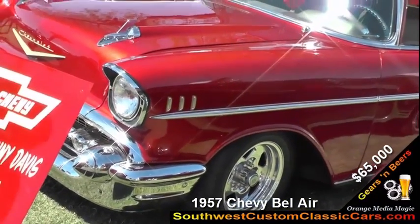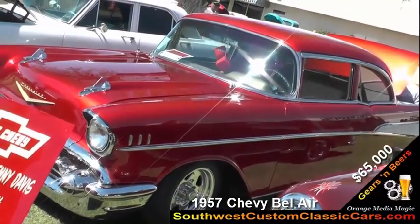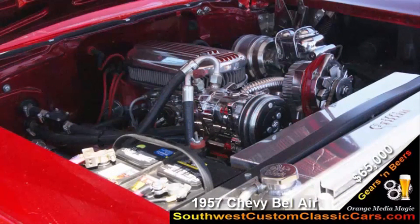It's a 1957 Chevy and it took me four years to build it. It's got a candy apple paint job done by a professional in Kingman by Dream Machines. It's got a 400 in 400 engine in it and it's completely detailed, all chrome.